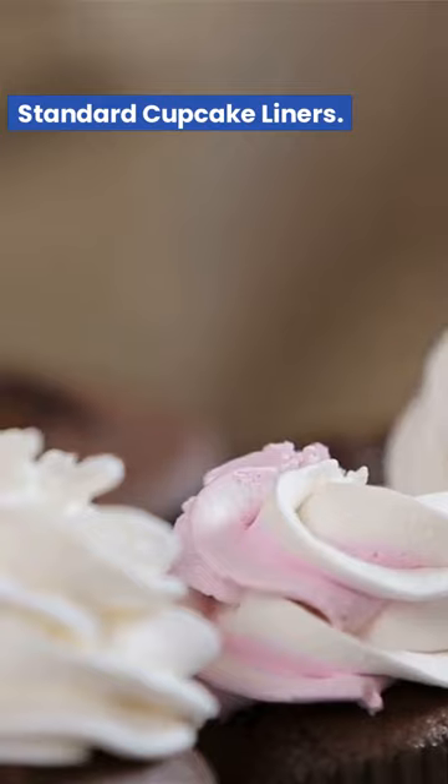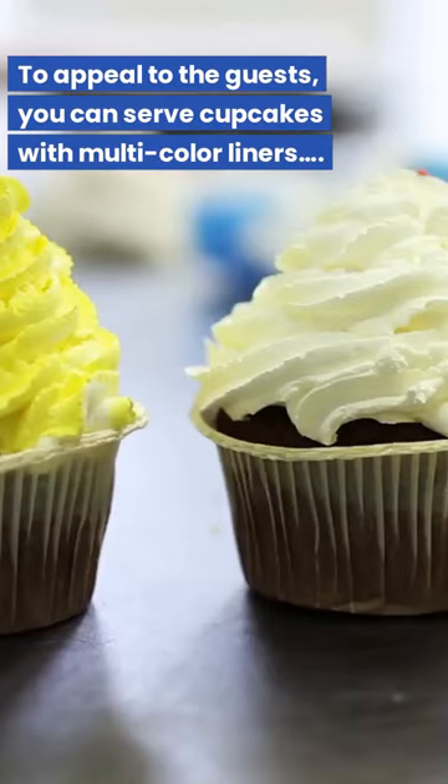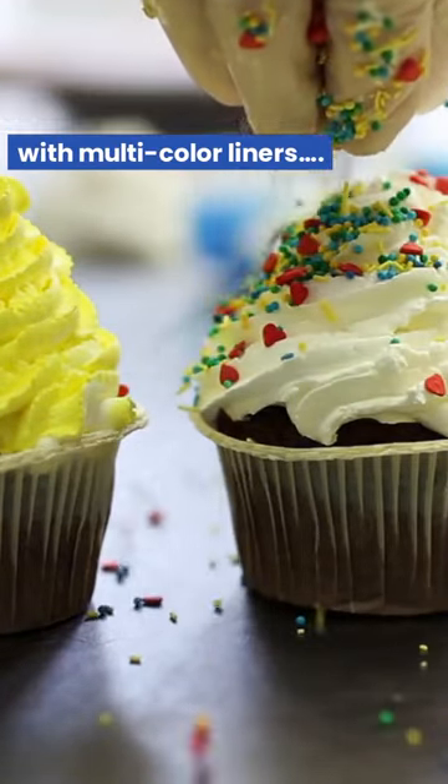Wilton Rainbow Bright Standard Cupcake Liners. To appeal to the guests, you can serve cupcakes with multi-color liners.